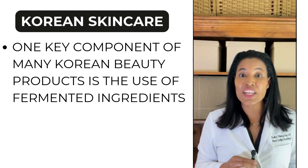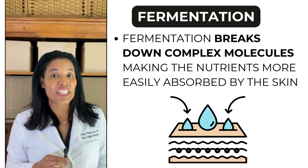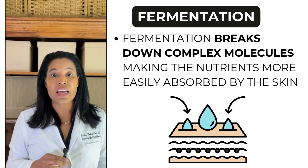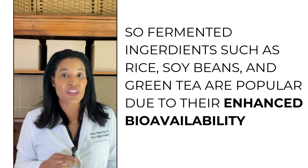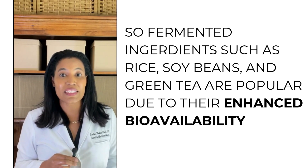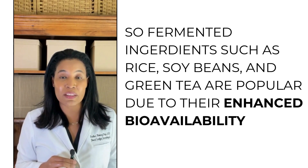One key component of many Korean beauty products is the use of fermented ingredients. Fermentation breaks down complex molecules, making the nutrients more easily absorbed by the skin. Fermented ingredients such as rice, soybeans, and green tea are popular due to their enhanced bioavailability.